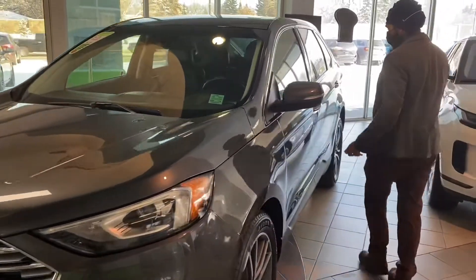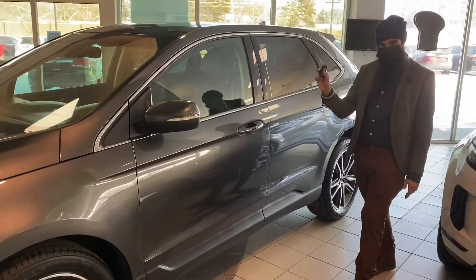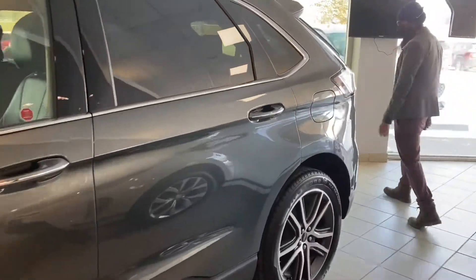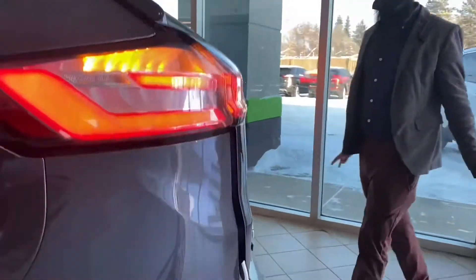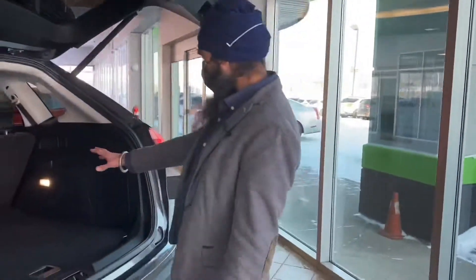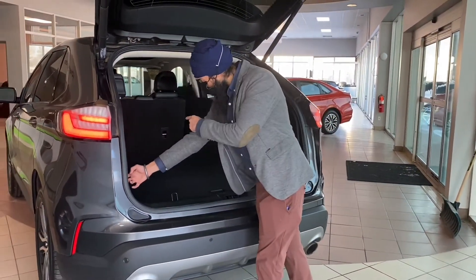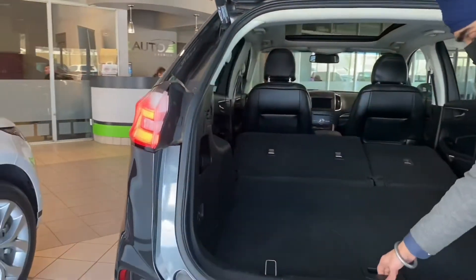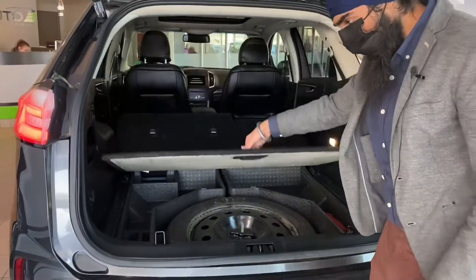Coming around the vehicle, it has keyless entry that automatically locks your vehicle as long as the key is with you. All the way in the back, you'll see that it actually has a hands-free power liftgate — you just kick your foot underneath and it'll open right up for you. There's tons of space in the back, and you can electronically drop your seats just by pushing this button.